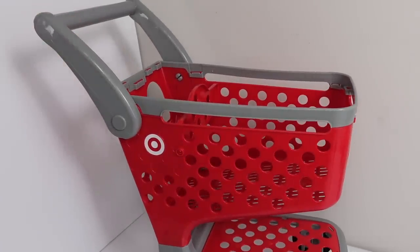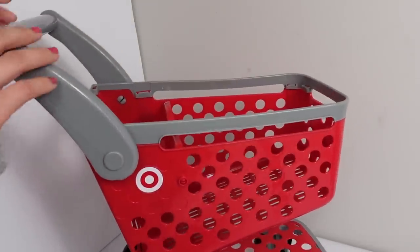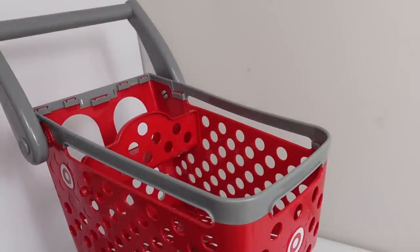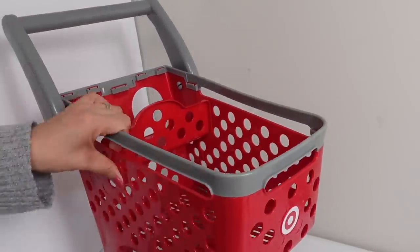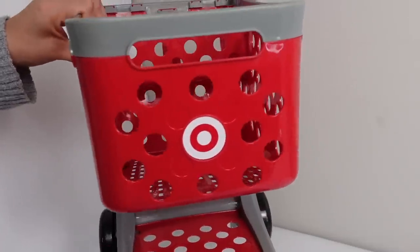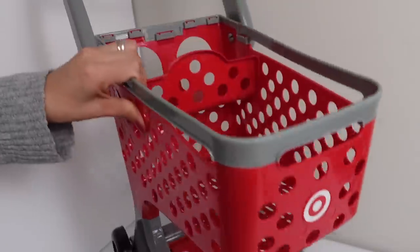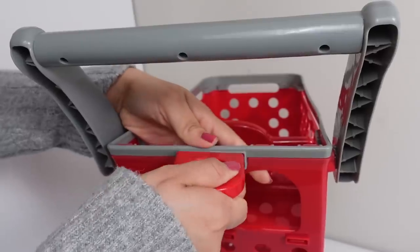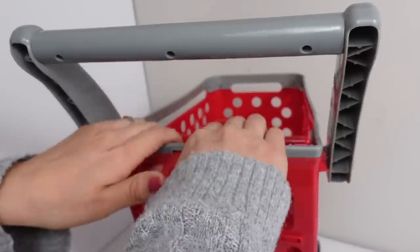Okay friends, we are at the grocery store now and I quickly wanted to show you guys the new shopping cart. This is a little Target shopping cart — look at it, it even has the Target logo, and there's a little seat for our baby.